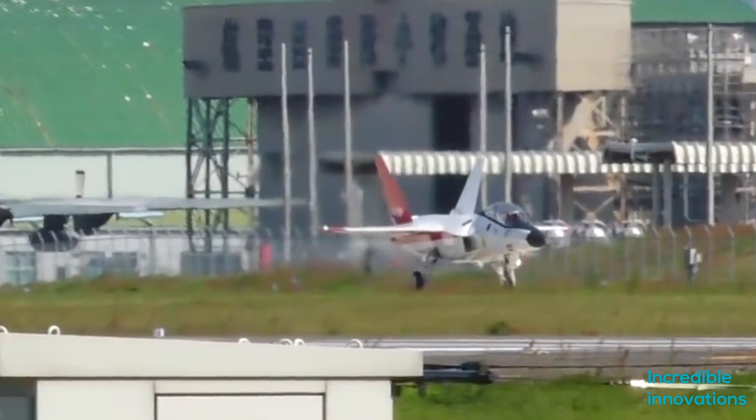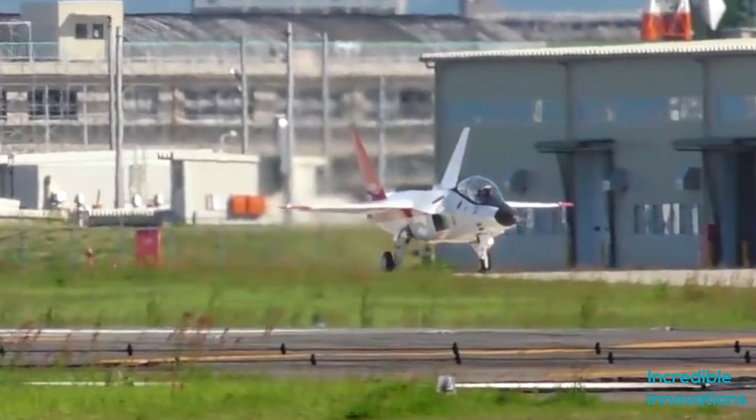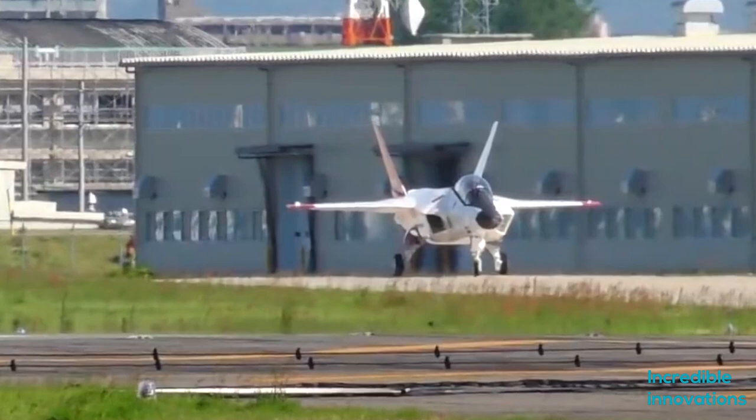Hello friends. In this episode of incredible innovations, we have another Japanese plane. The growing strength of China has pushed its neighboring countries to join an arms race. Japan was seeking to replace its existing air force fleet with stealth fighter planes. At the start of the 21st century, Japan wanted to get stealth planes from America. They had their eyes on